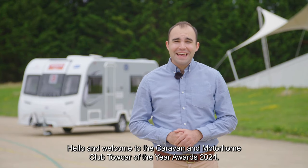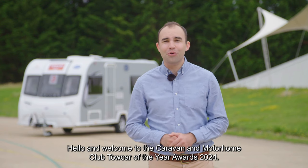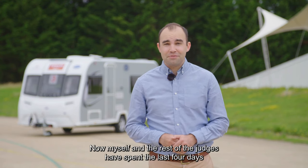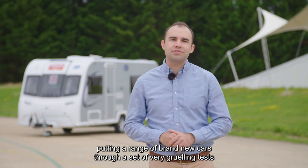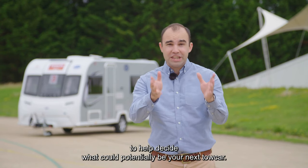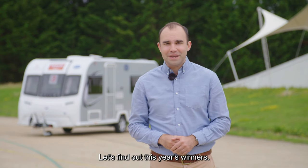Hello and welcome to the Caravan and Motorhome Club Tow Car of the Year Awards 2024, the original tow car competition. Myself and the rest of the judges have spent the last four days putting a range of brand new cars through a set of very gruelling tests to help decide what could potentially be your next tow car. Let's find out this year's winners.